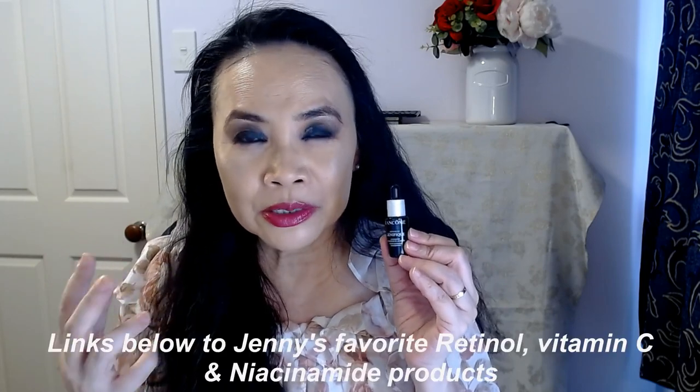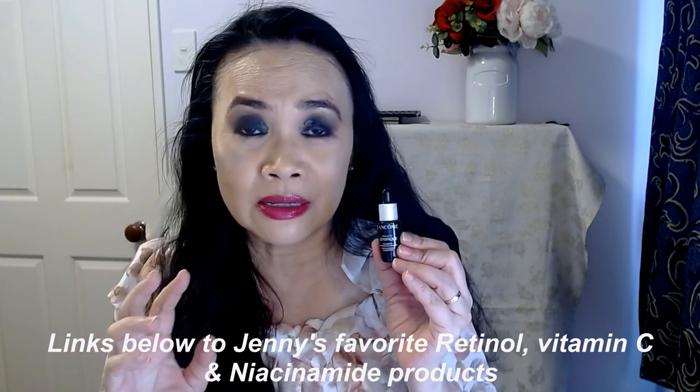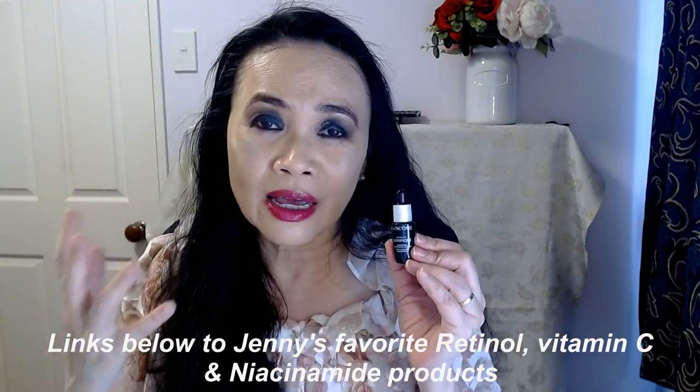I'm sorry Lancôme, but for your very much touted signature iconic skincare product, I am not convinced. For $200 or $150, I can get myself a retinol or vitamin C that is going to do a lot more for my skin — vitamin C for the daytime and retinol for the evening — and that is going to do a lot more for my skin than what this Génifique is going to do.